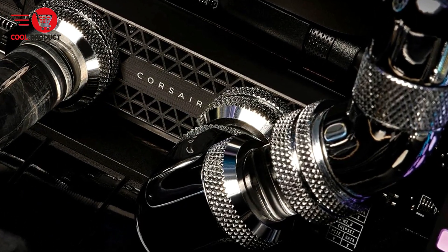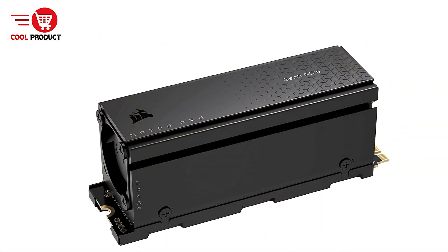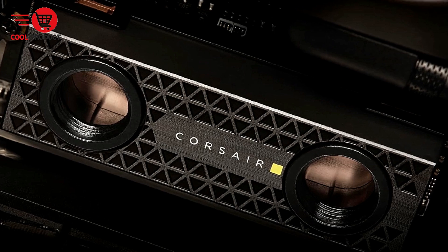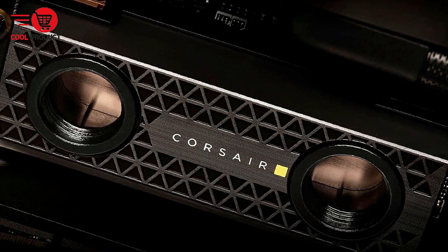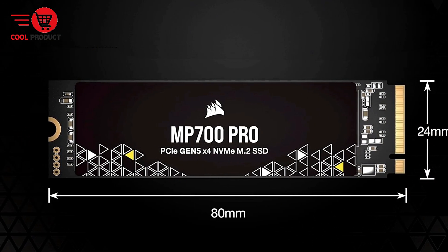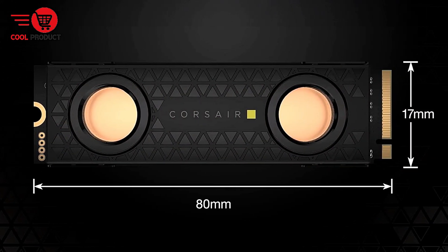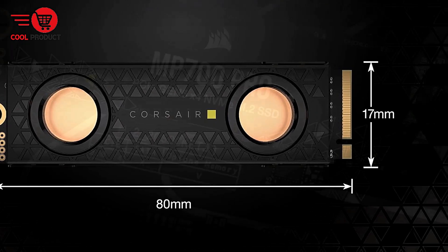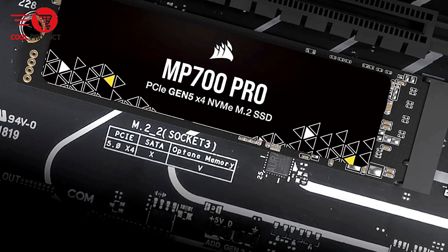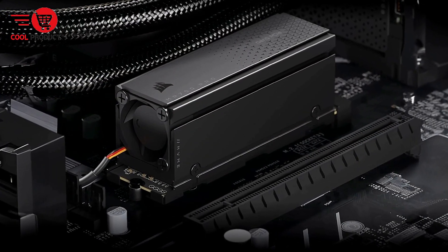High-density 3D TLC NAND: the 3D TLC NAND used in the MP700 Pro strikes a balance between performance and endurance. This technology ensures the SSD maintains fast speeds over time, offering improved longevity compared to lower-end NAND types. Wide compatibility: the MP700 Pro supports the latest PCIe 5.0 architecture, making it fully compatible with Intel Z790 and AMD X670 motherboards and beyond, making it a future-proof investment for next-generation gaming and computing.